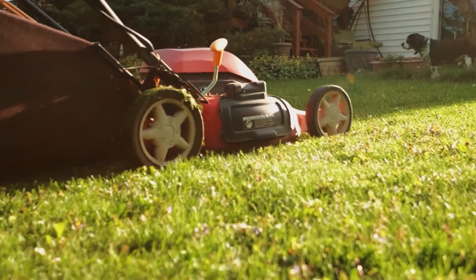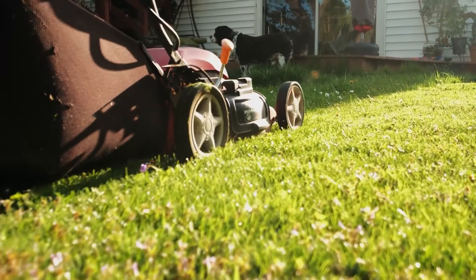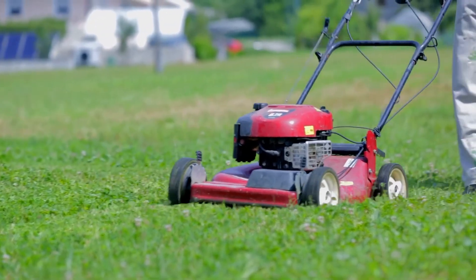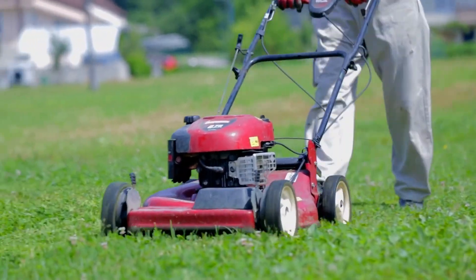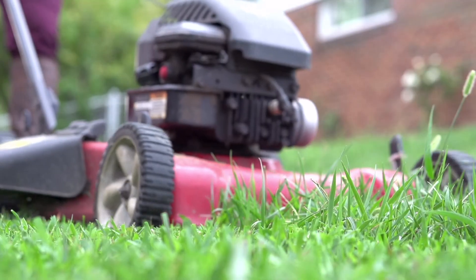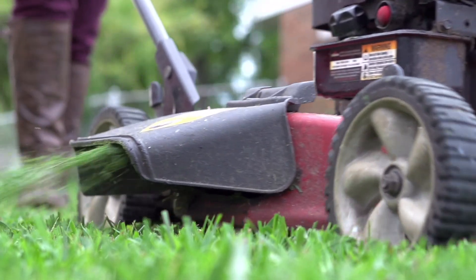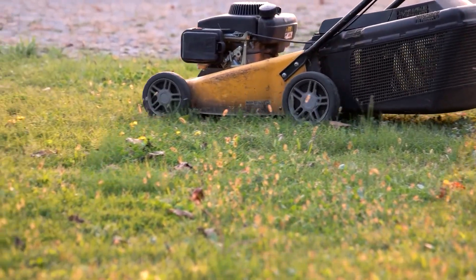With more lawnmower models on the market than ever before, and so many sizes, styles, and features to consider, making the best choice isn't as simple as it once was. Now electric mowers are making a big splash in the lawn care industry. Not long ago, electric motors required too much juice for a cord or batteries to be practical — but not anymore. Modern refinements and innovations have allowed corded and battery-powered electric mowers to burst onto the scene with gusto.